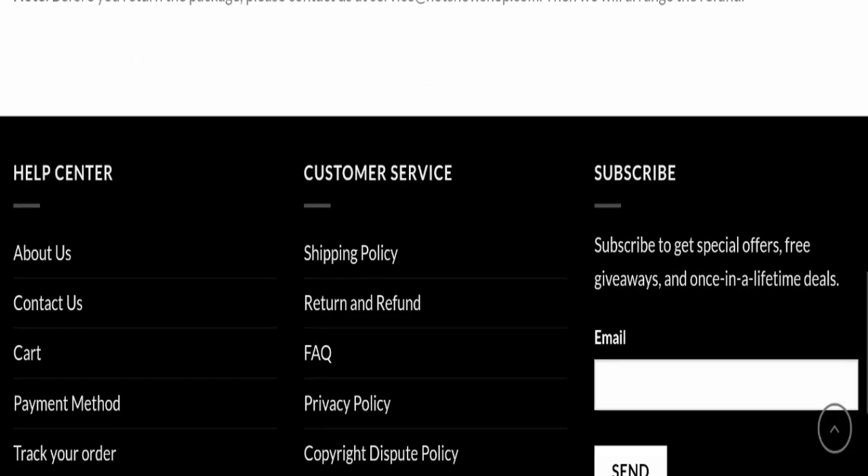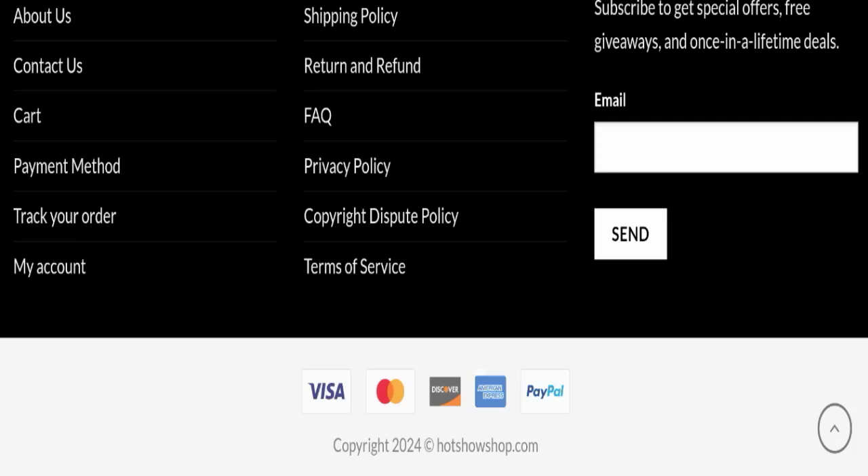Now, regarding Hotshow Shop customer reviews — this website has not received any customer reviews yet, which is a very negative sign. The trust index score is only 1, which is very bad. The business trust ranking is very low at only 22.6, which is suspicious, unsafe, and doubtful. Additionally, the content quality appears to be totally plagiarized.